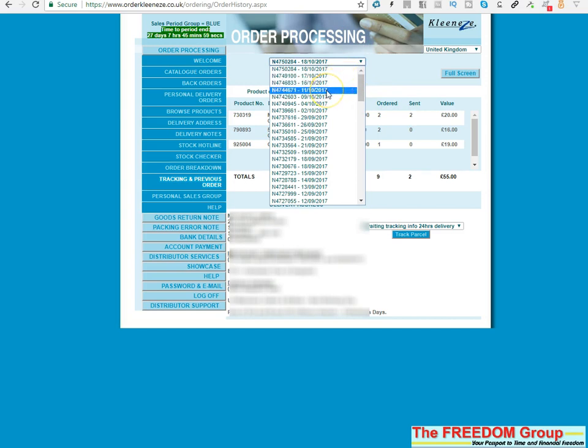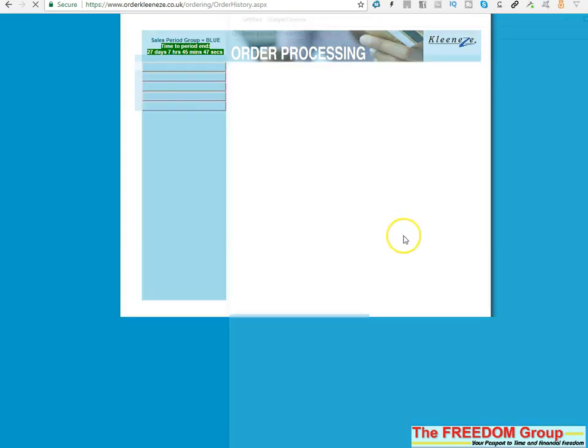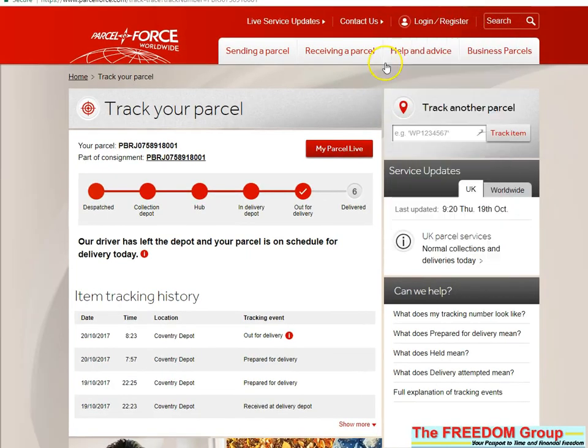I know that this one from last week is being tracked now. You can see it tells you that it's expected. All you need to do is just click 'Track Parcel'. That opens up the Parcel Force page.